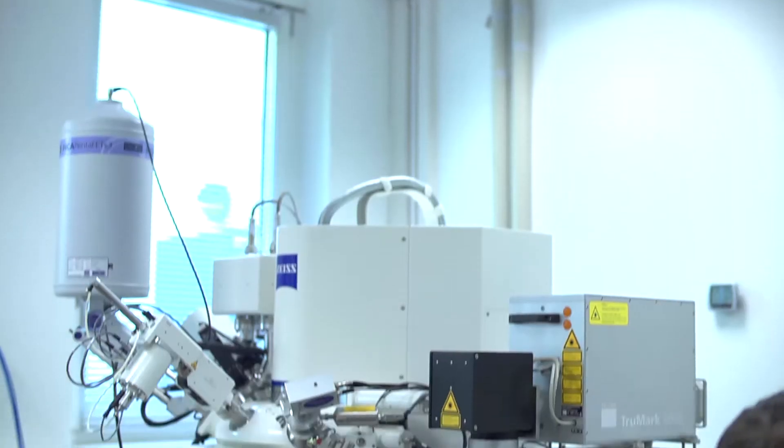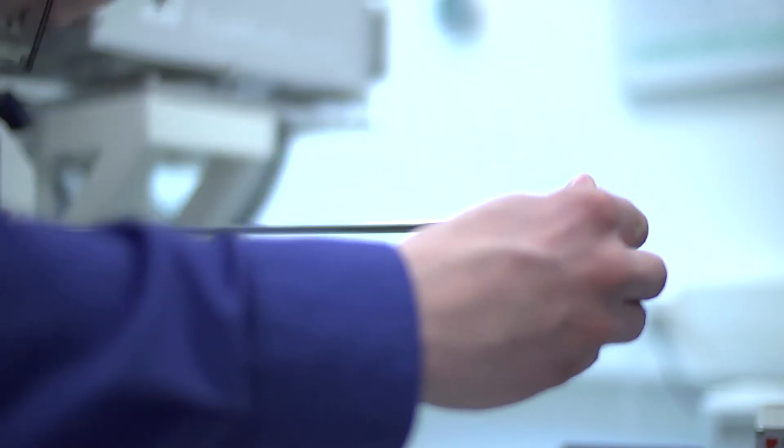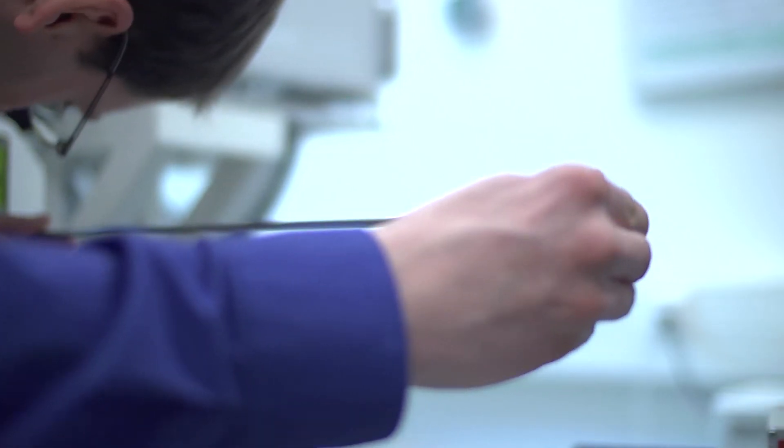There are also a number of unique detectors, like the ESP detector, which is used to detect dopant profiles and was implemented in software developed together with ZEISS for endpoint detection. That's important when you want to have a TEM lamella of a certain thickness.